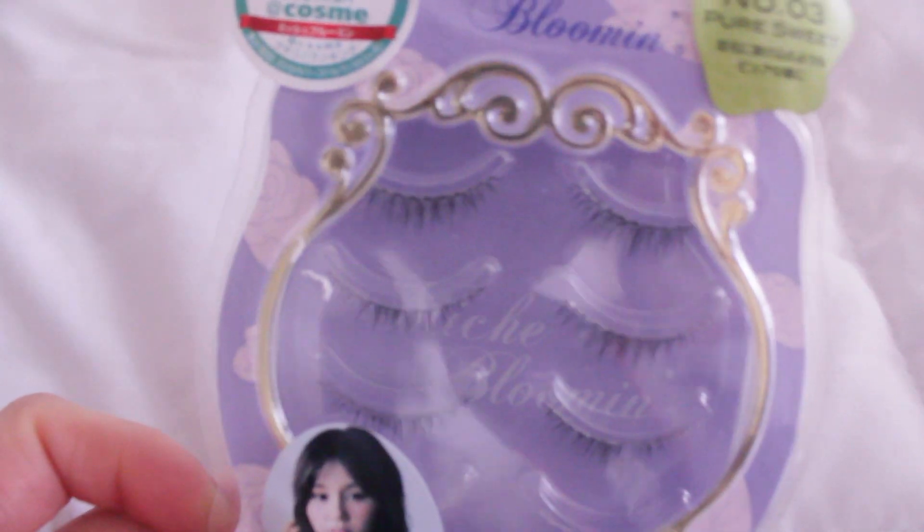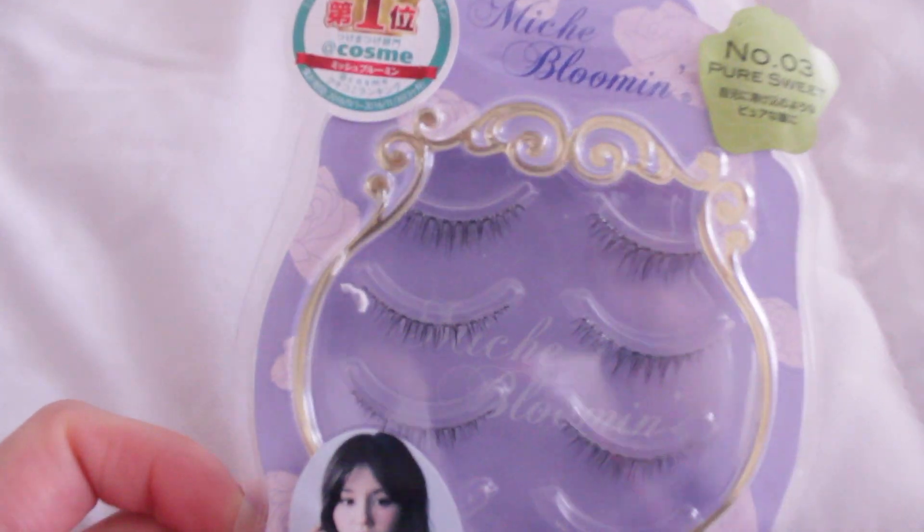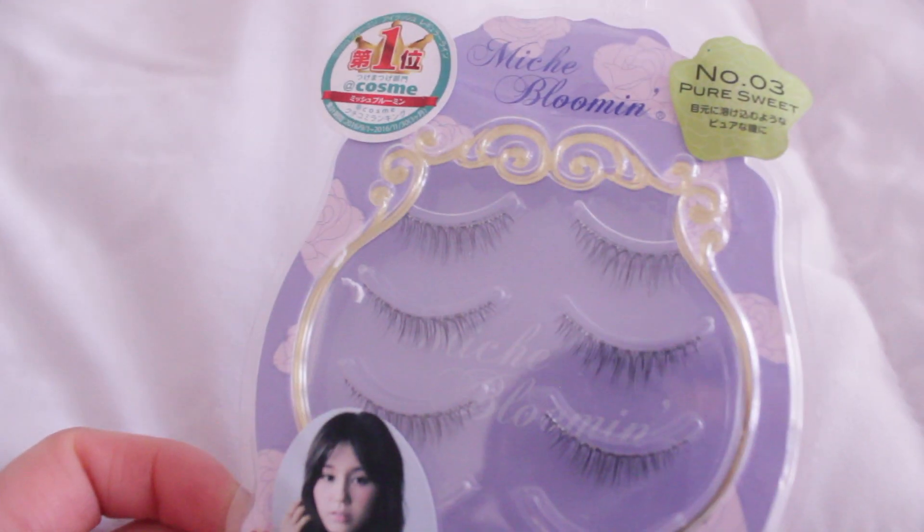I'm going to first start with lashes. I'm not one to wear lashes every day, but when I do like to enhance my lashes, I like the Miche Blumen in No. 3 Pure Sweet. These are a natural lash that are very lightweight so you can't feel them on your actual lashes. They range from $12 to $14 and they have other styles as well. I bought mine at Riley Rose and you can also purchase them on YesStyle.